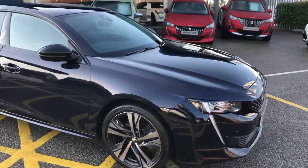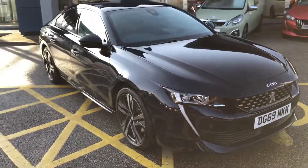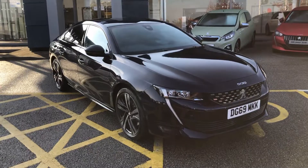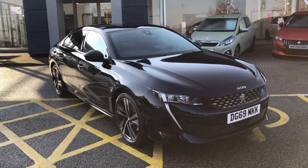If you are interested in this 2020 69-plate Peugeot 508 Fastback, please visit our website for more information, listed at www.seq.co.uk.